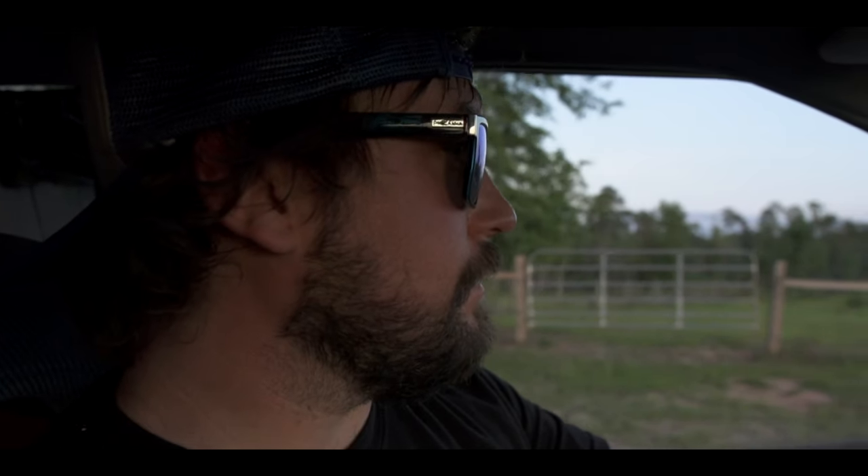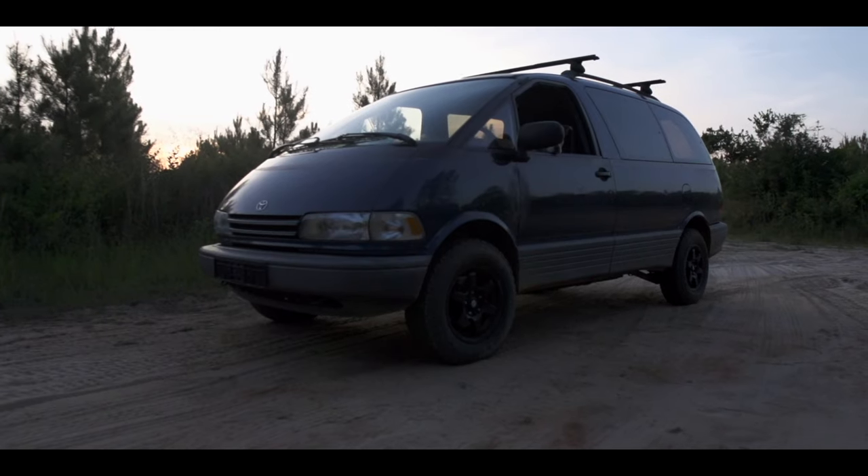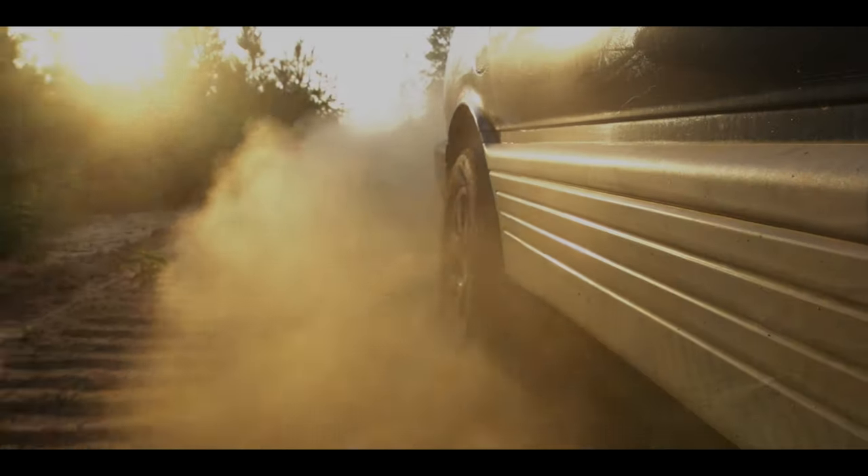If you're thinking about buying a van and you're watching these videos to get inspiration to start van life, I say just do it. Just start — go buy a van. It's not that big of a risk. Worst-case scenario, you have to sell the van and buy a Honda Civic and move on with your life.